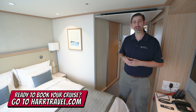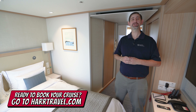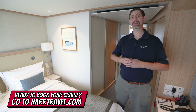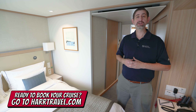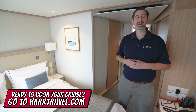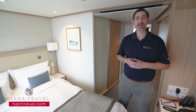We're going to tour the room here in just a minute, but keep in mind when you're ready to book your next Viking river, ocean, or expedition cruise, make sure you reach out to Harr Travel. We are your Viking Cruises experts — we have an amazing relationship with Viking and we know we can help craft the cruise vacation of a lifetime for you, your friends, family, or group.